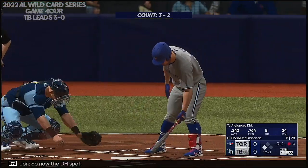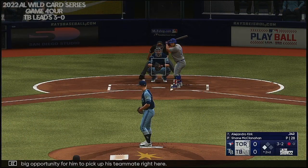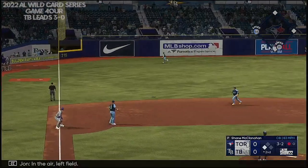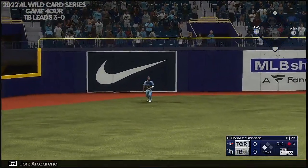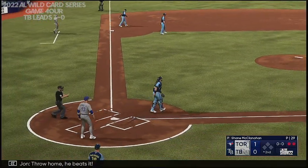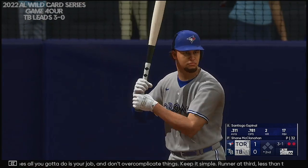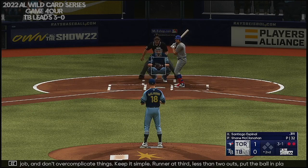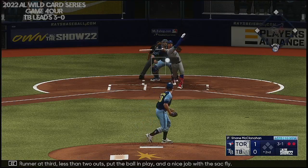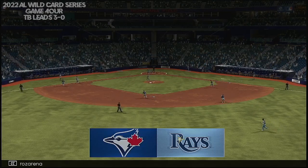So now the DH spot — Alejandro Kirk. This is a big opportunity for him to pick up his teammate right here. Now the lefty — in the air, left field, Rosarena should have this one. Puts the squeeze on that one. Runner tagging from third — throw home, he beats it. It's 1-0. Sometimes all you got to do is your job. Don't overcomplicate things, keep it simple — runner on third, less than two outs, put the ball in play. Nice job with the sac fly. That one lifted in the air — Rosarena makes the catch, and that'll do it.